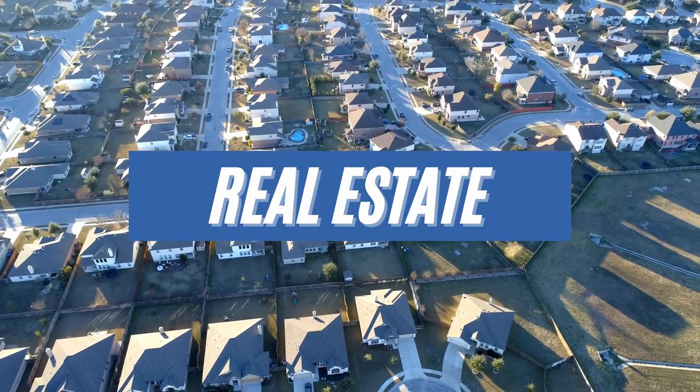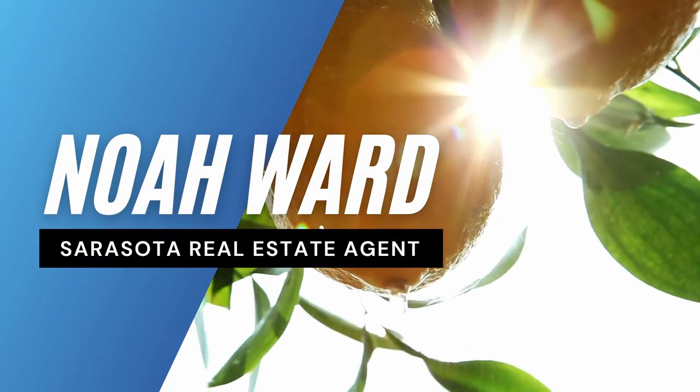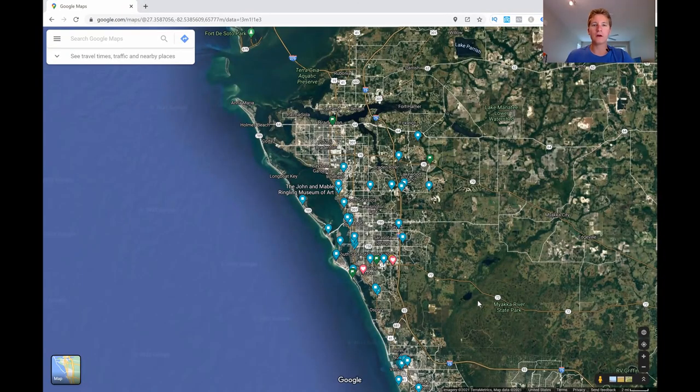Are you thinking about moving to Sarasota? Well, don't move until you know these facts about the surrounding areas. Before we dive in, please give this channel a subscribe and give this video a thumbs up. Without further ado, let's jump in and show you the surrounding areas of Sarasota and what you need to know before you make the move. Now we're going to dive into exactly the surrounding areas of Sarasota, because if you are new to Sarasota, you may not know all of these little communities and suburbs.